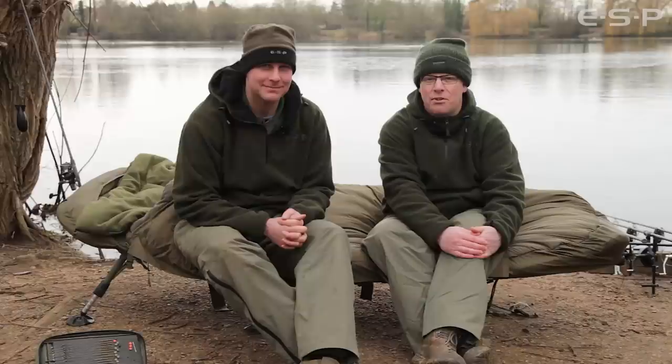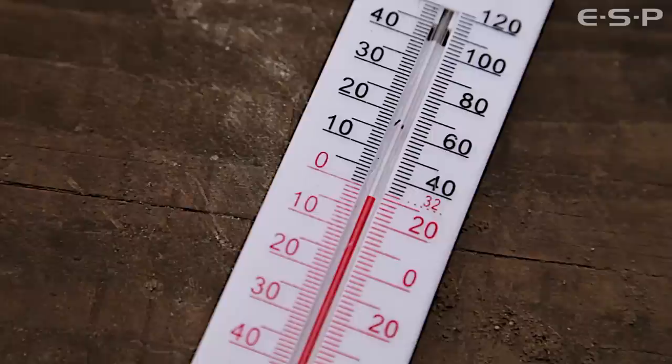Today we're at Orchid Lake near Oxford, joined by the prolific carp catcher, Kev Hewitt. Kev's going to show us a rig that he's been using for the last 18 months almost exclusively. He's caught untold amounts of big fish from various waters on this rig.